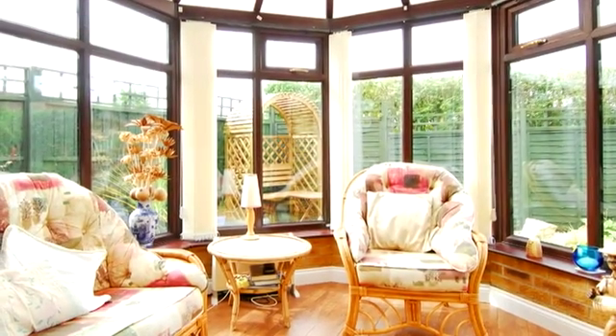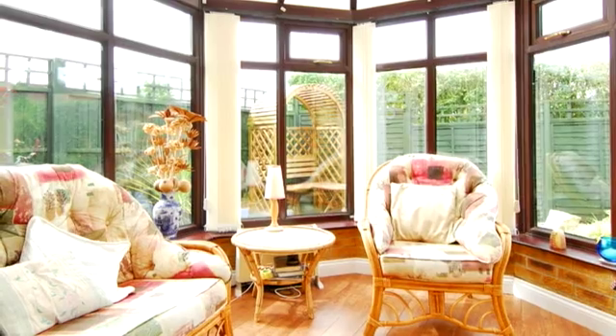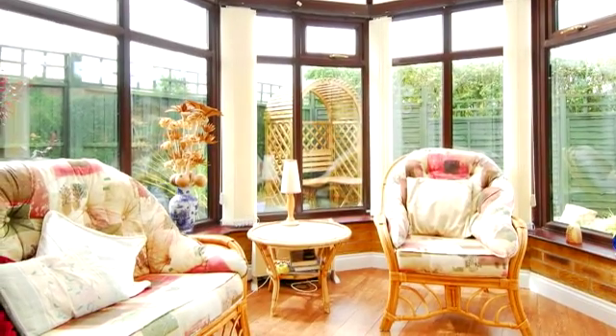The brick built conservatory is accessed via double glazed patio doors from the sitting room and again has laminate flooring.